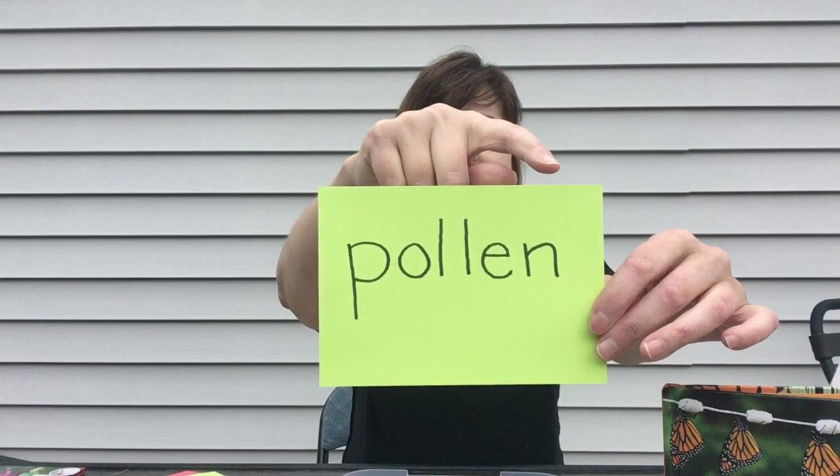Before we go on to our experiment, I want to let you know that if you're doing our summer reading club, our secret word for today is pollen. It's all lowercase: p-o-l-l-e-n. That's how you spell pollen. You can put that code word into Read Squared and you can get points for the summer reading club.